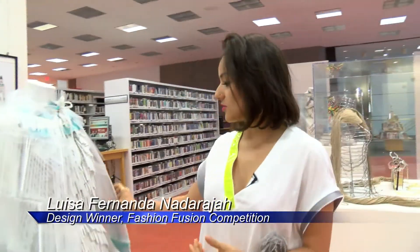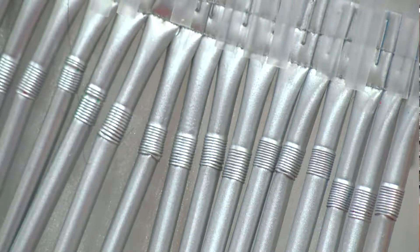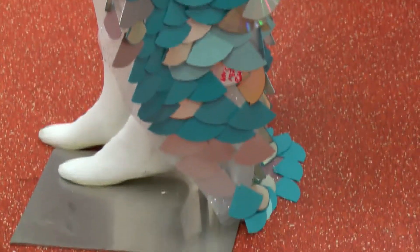Another designer was in that same category and she made her piece with straws. This is also a cape that you can put on your waist, and she also used CDs in her design as well.